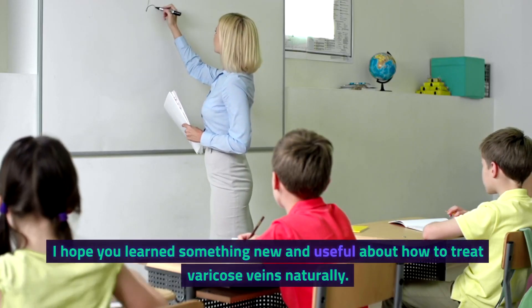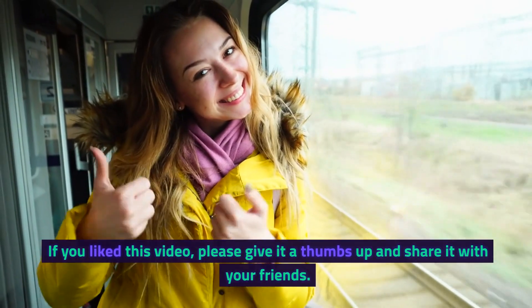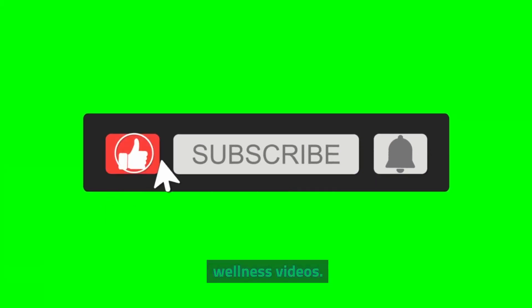I hope you learned something new and useful about how to treat varicose veins naturally. If you liked this video, please give it a thumbs up and share it with your friends. And don't forget to subscribe to my channel for more health and wellness videos. Thank you for watching, and I'll see you in the next one. Bye!